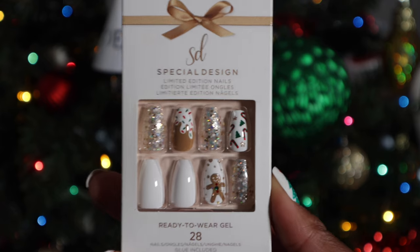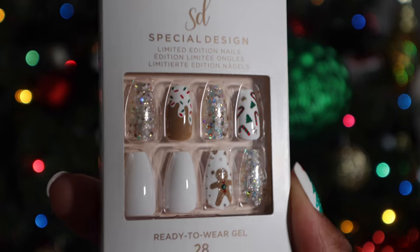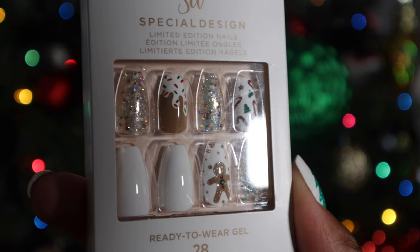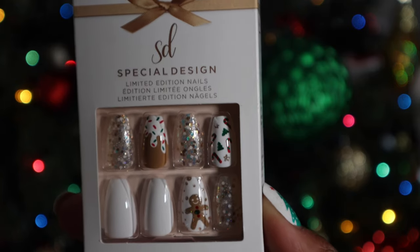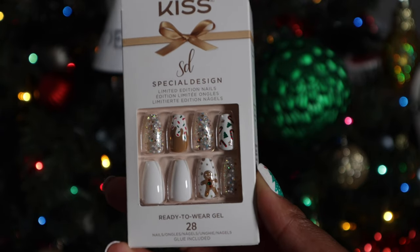The next nail is called 'Holly Jolly,' which I found in Walgreens. It's in the medium length in the coffin shape — a gloss pack. The main nail is a gloss white nail. Accent nails include a mixed silver-and-gold confetti glitter, a gingerbread man with red and green jewels, candy canes, Christmas trees, stars, and one that looks like icing melting — a French tip design with sprinkles. Note: these packs have 28 nails instead of the usual 30.